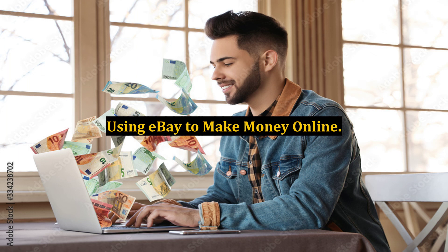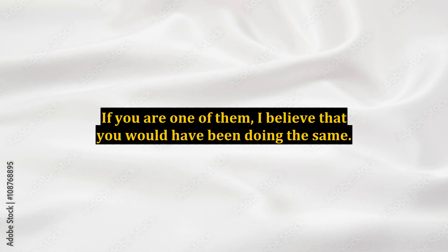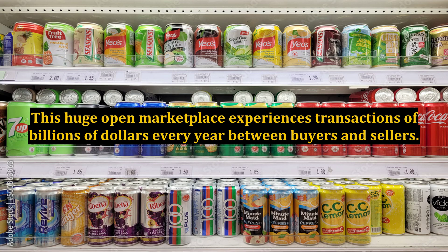Using eBay to make money online — most internet marketers try their luck on eBay to make money online. If you are one of them, I believe you would have been doing the same. This huge open marketplace experiences transactions of billions of dollars every year between buyers and sellers.